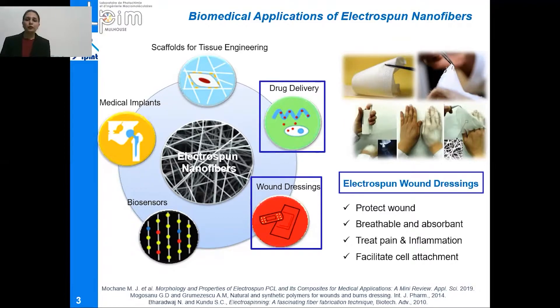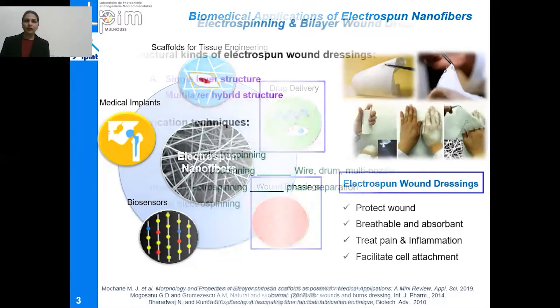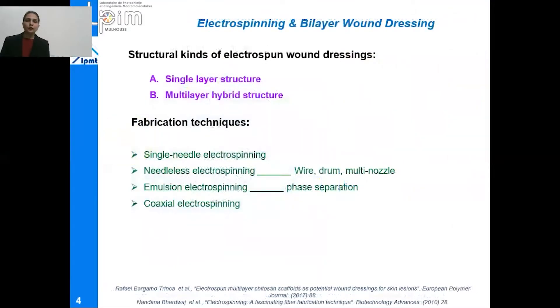These electrospun wound dressings are capable of protecting wounds from the outer environment. They should be breathable and absorbent, must treat pain and inflammation, and also facilitate cell attachment. These wound dressings are basically of two kinds depending upon their structure: number one, single layer structure, and number two, multi-layer hybrid structure.